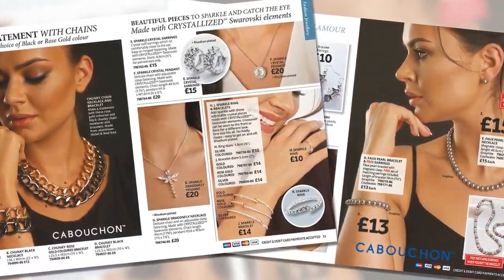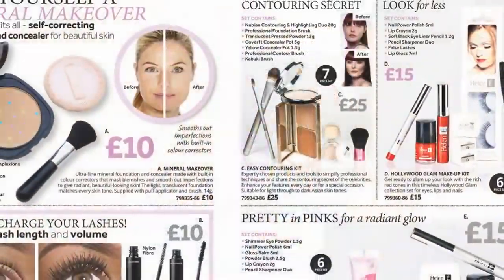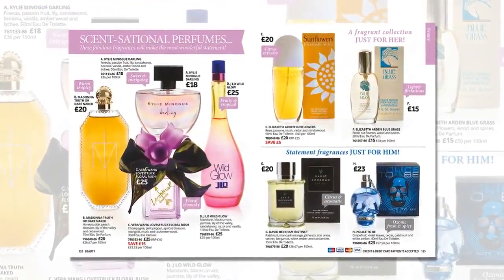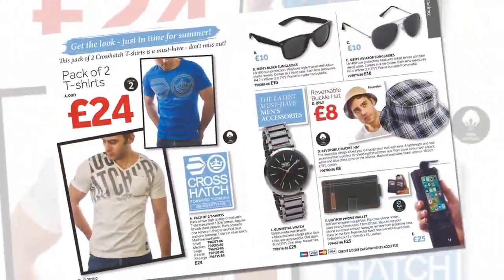For styling, hands-free hair drying from Carmen. A mineral makeover. Fragrances from Elizabeth Arden, Kylie, Madonna and J-Lo at prices to love. And for him, summer essentials.